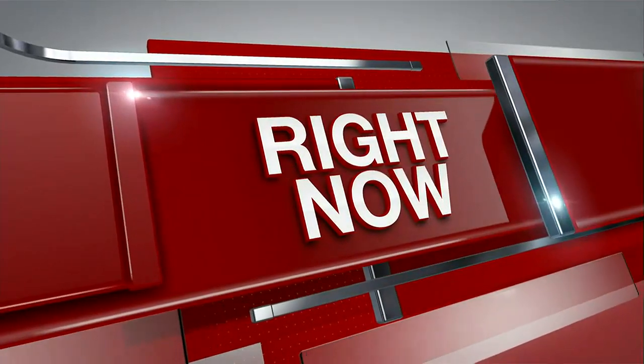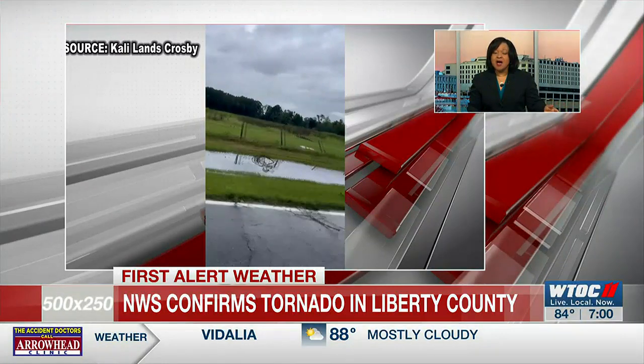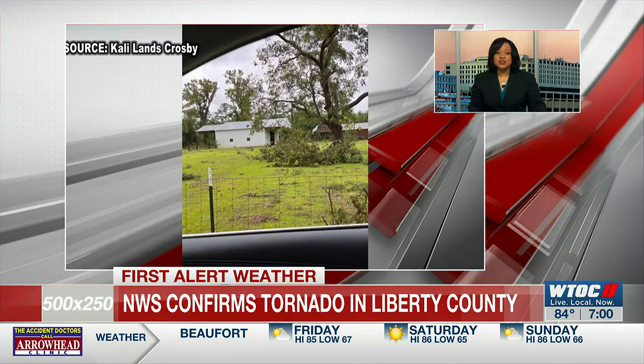Good evening. Thanks for joining us for the news at 7. I'm Dawn Baker. Right now, you're looking at video a viewer shared with us of damage in Fleming, Georgia, during our coverage of Idalia yesterday.